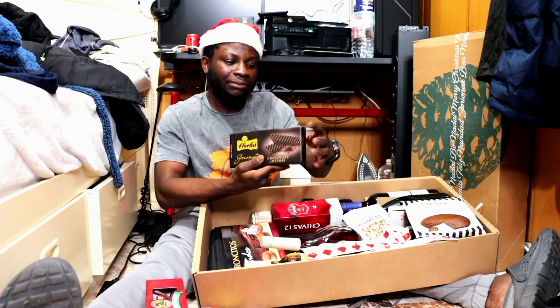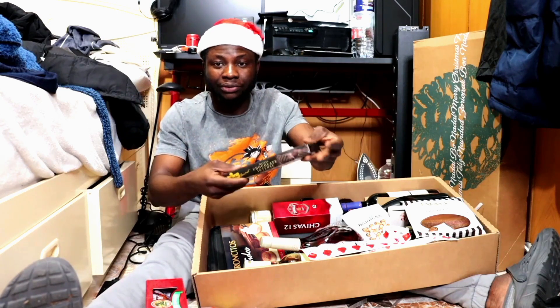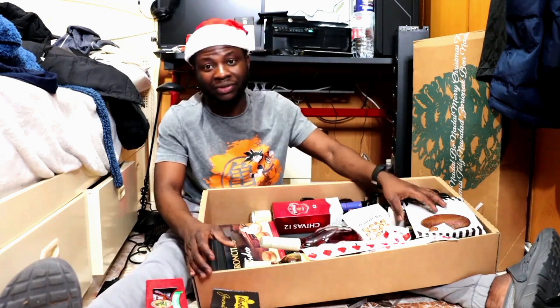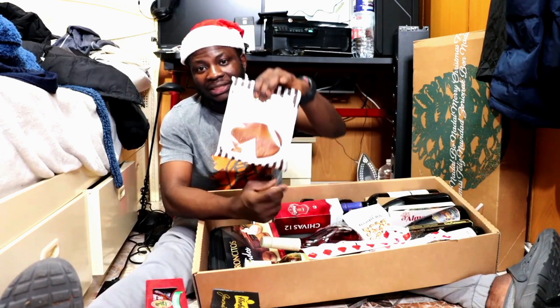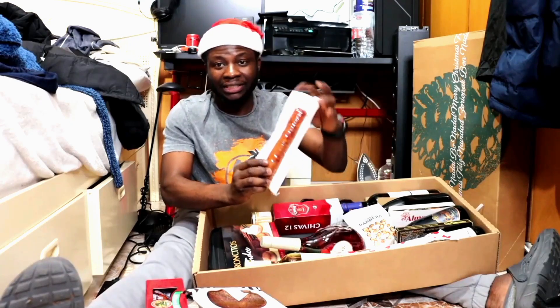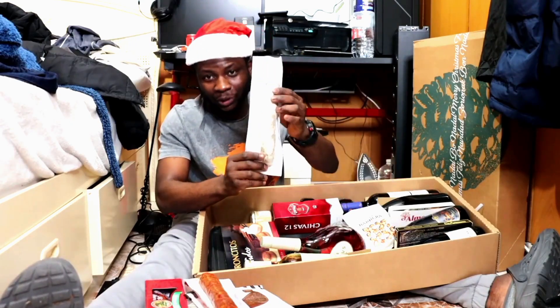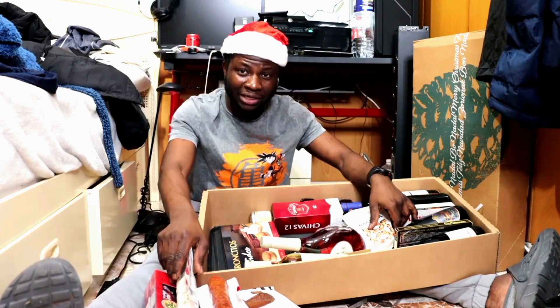And this is the wafer biscuit — a dark chocolate wafer, really really dark. I don't know if I'll be able to use that; I'm not a big fan of dark chocolate. We're still having another chocolate here, and here is another sausage — more sausage if you want.